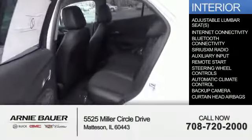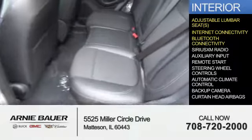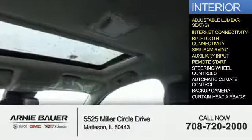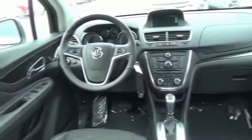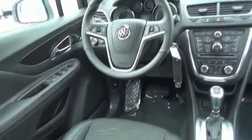Inside you'll find adjustable lumbar seats, internet connectivity, Bluetooth connectivity, Sirius XM satellite radio, an auxiliary input, remote start, steering wheel controls, automatic climate control, a backup camera, and curtain head airbags. Great quality at a great price. Call or click to contact us today.